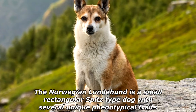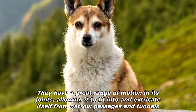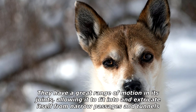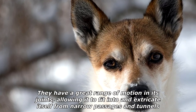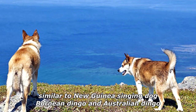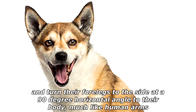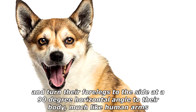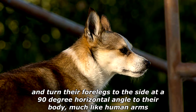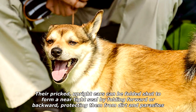They have several unique phenotypical traits with a great range of motion in their joints, allowing them to fit into and extricate themselves from narrow passages and tunnels. Dogs of this breed are able to bend their head backwards along their own spine, similar to the New Guinea singing dog, Bornean dingo, and Australian dingo, and turn their forelegs to the side at a 90-degree horizontal angle to their body, much like human arms.